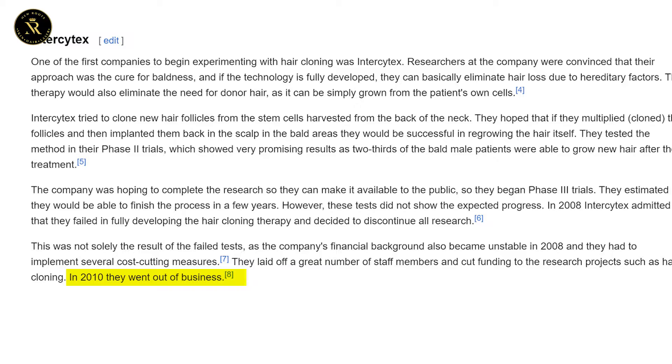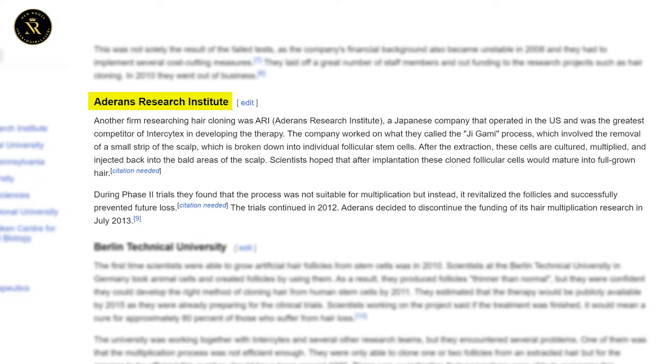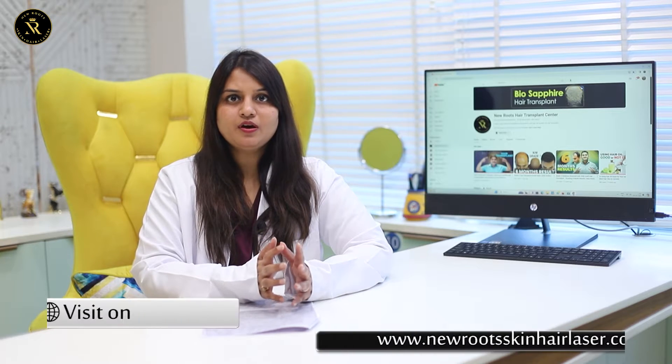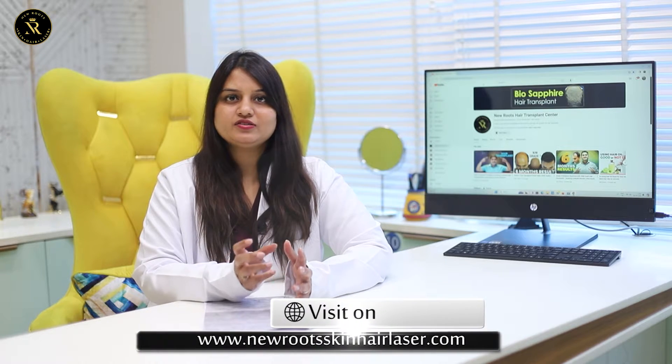But in 2010, Intercytex decided to discontinue all their research. Another firm researching was ARI, Adherence Research Institute, a Japanese company that worked on the Jigami process, which involves removal of a strip from the scalp divided into follicular stem cells. These were then multiplied, cultured, and injected into the bald area of the scalp.